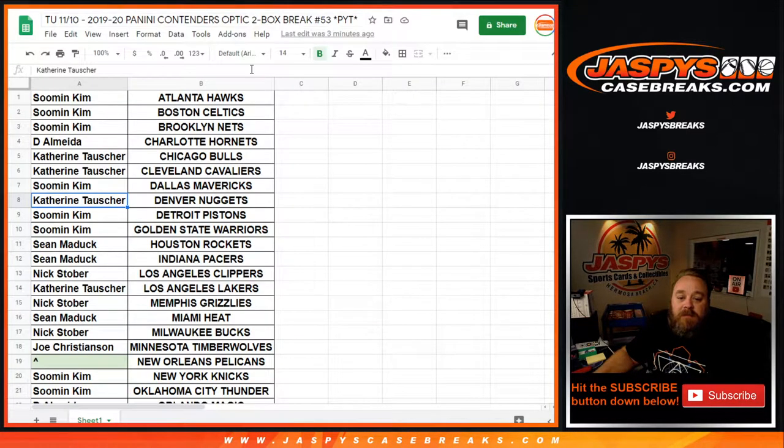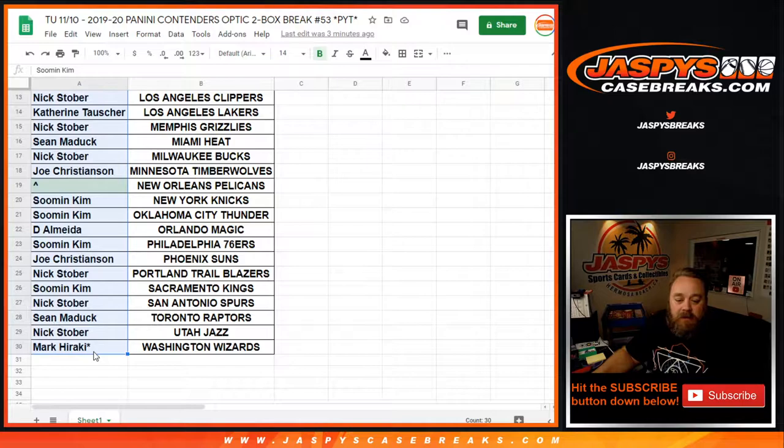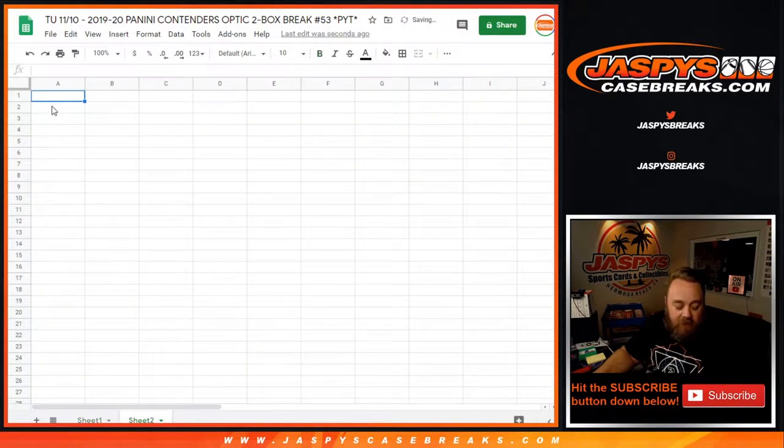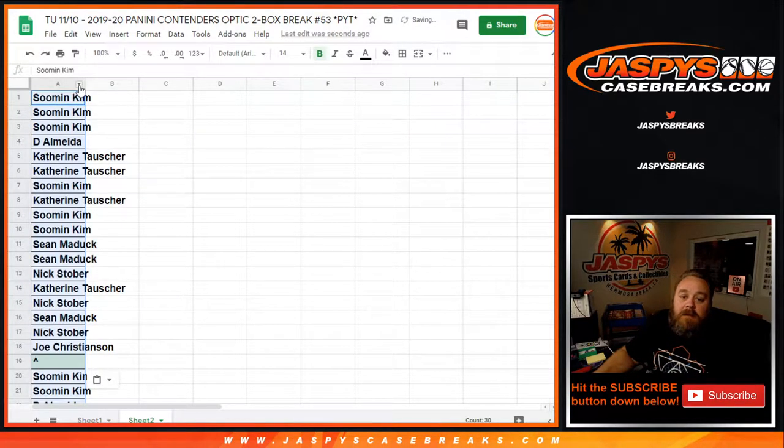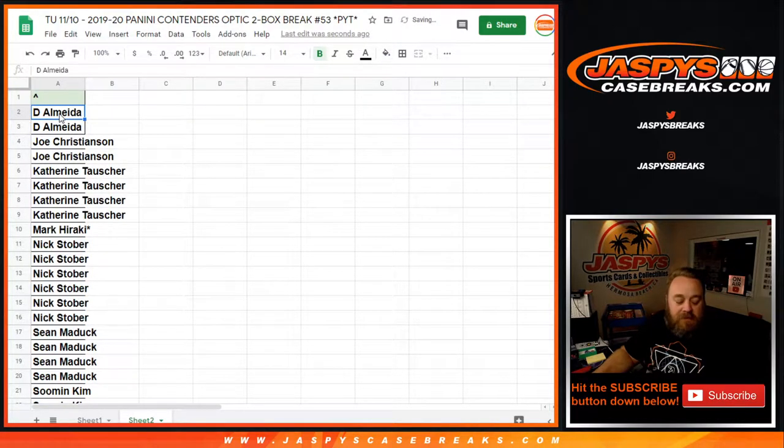Here is our list of customers from Su Min and the Atlanta Hawks all the way down to Mark Haraki and the Washington Wizards, the last spot mojo. You can see the spot reserved for the Pelicans is open. We're going to copy that list over and sort it alphabetically to give away a spot.